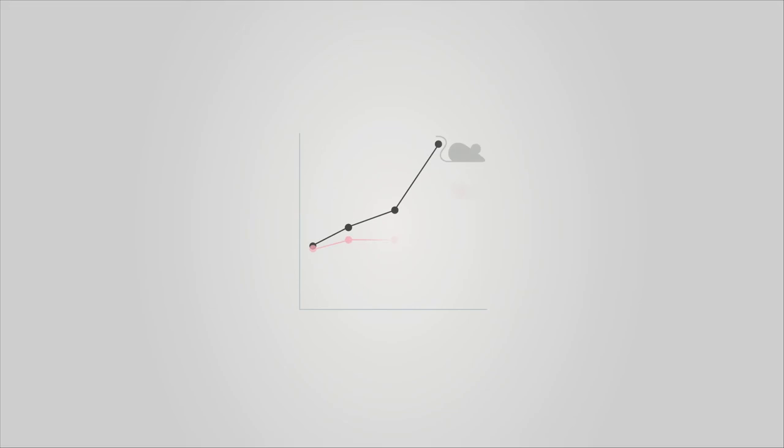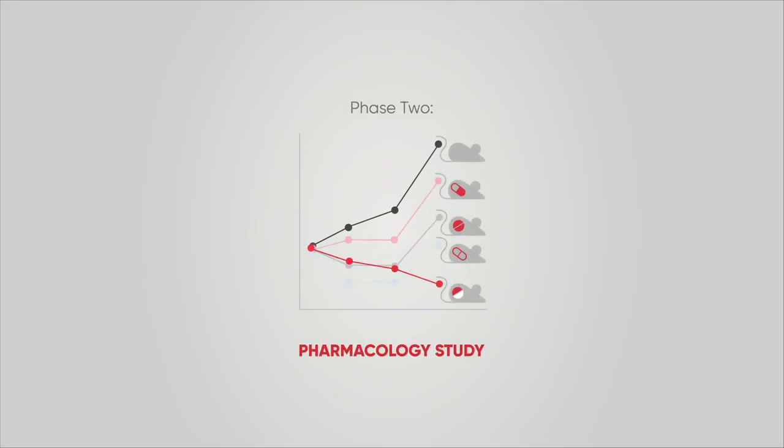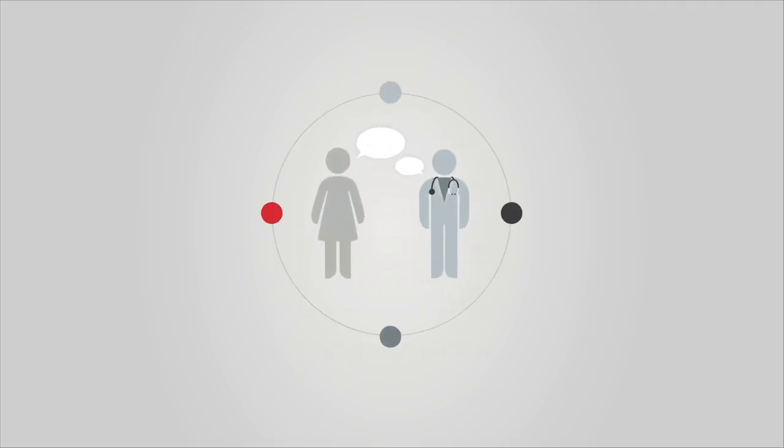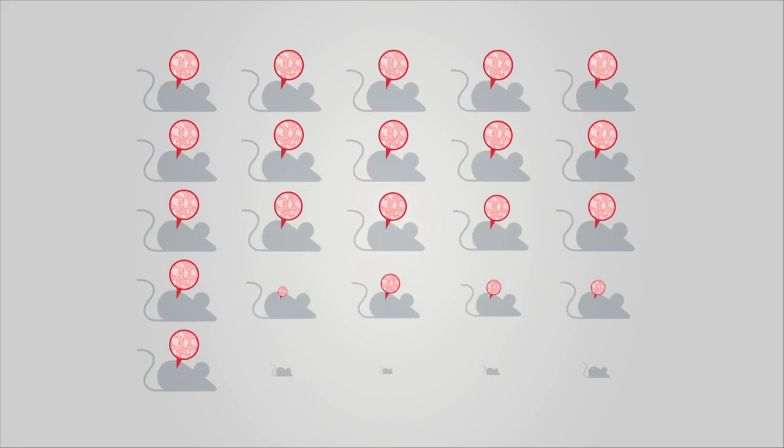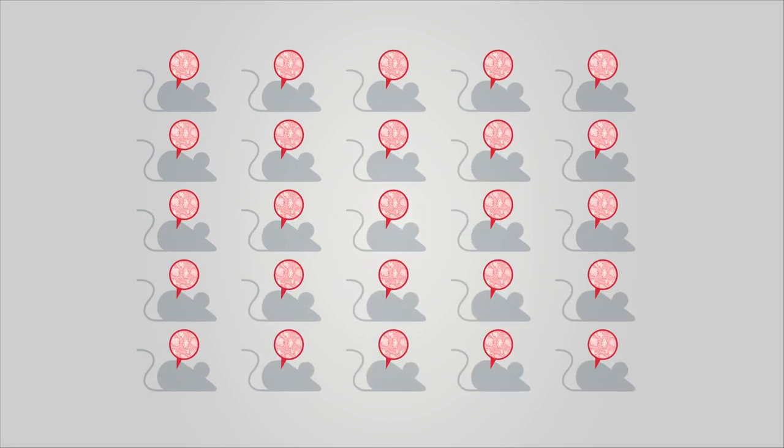Assuming tumors do grow, we will continue to phase two, the pharmacology study. It will be important for you and your oncologist to quickly decide how many anti-cancer therapies you wish to test, so we know how many mouse avatars to develop for phase two, the pharmacology study.